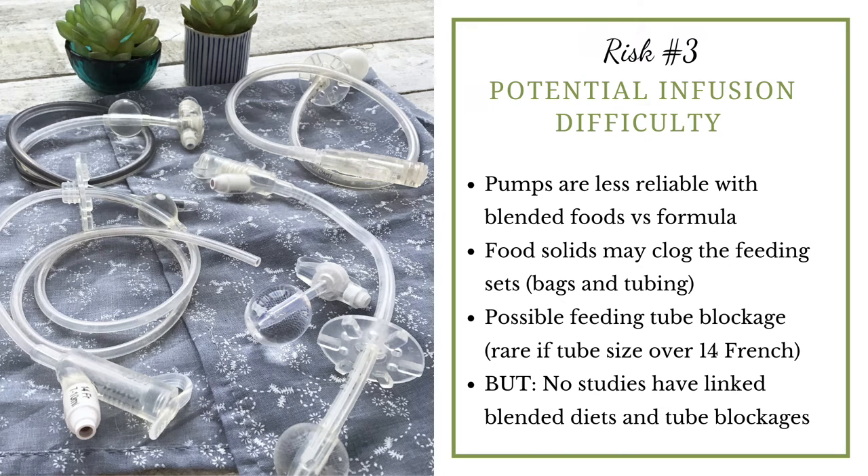Another potential risk is infusion difficulty. Pumps are less reliable with blended food compared to formula — probably because of the particles in blends. Even with a great blender, you'll likely have a bit more texture than formula, and some pumps are sensitive to that and can alarm and stop running. There's also a risk of tube blockages, but only really in small tubes — if a tube is smaller than 14 French in size, that could increase the risk. I do want to say there have never been any studies showing that blended diets cause tube blockages, so if your healthcare team uses that as a reason to not support blended diets, that is not evidence-based.